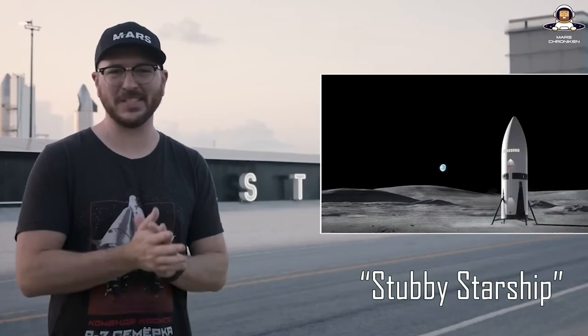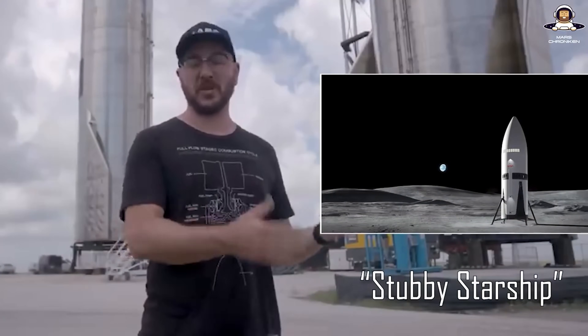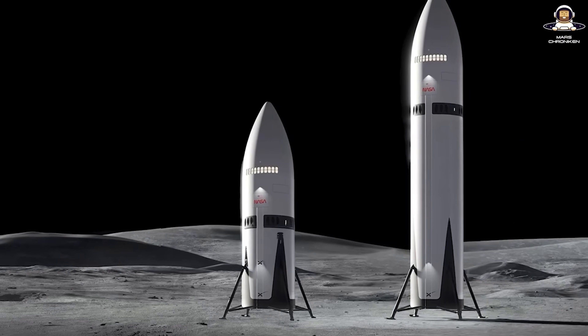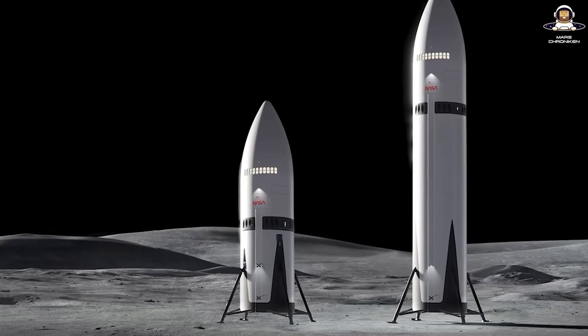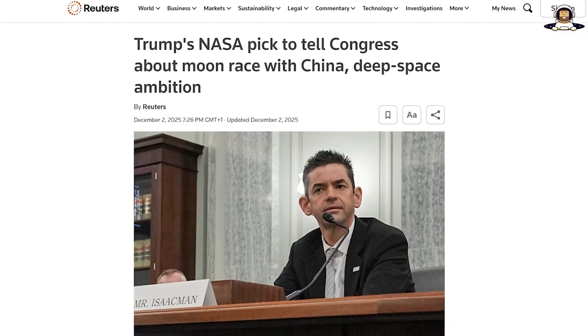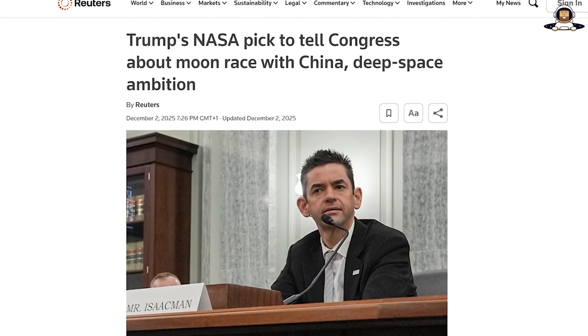SpaceX responded promptly. Elon Musk tweeted that they're working on an accelerated architecture. Fans such as Tim Dodd from Everyday Astronaut suggest building a stubby Starship — a shortened Starship without the huge tanks for Mars, optimized for lunar missions, less mass, fewer refueling flights, faster in orbit. That would complement the current human landing system version based on Starship, but still waiting for Artemis III in 2027. Trump wants to move that up, maybe a landing as early as 2026.